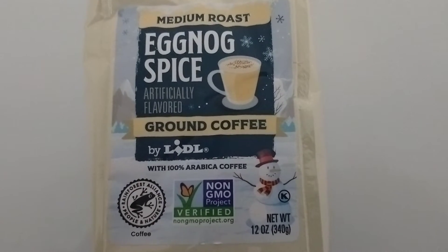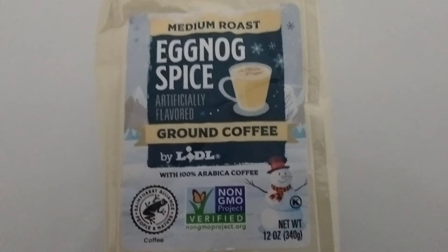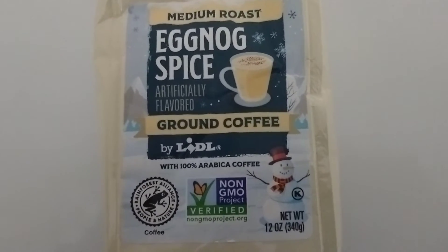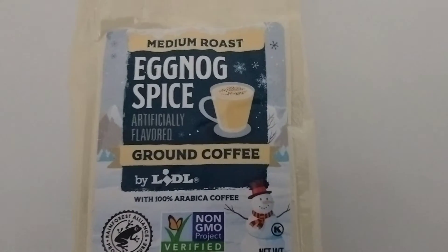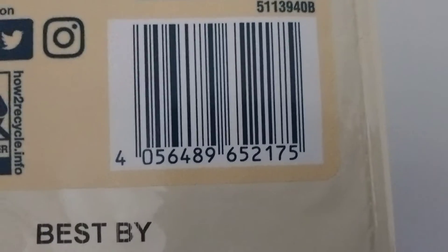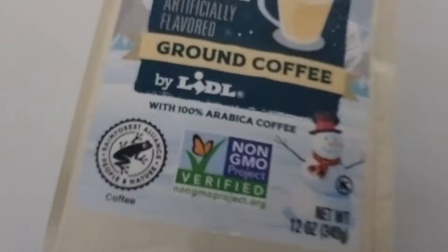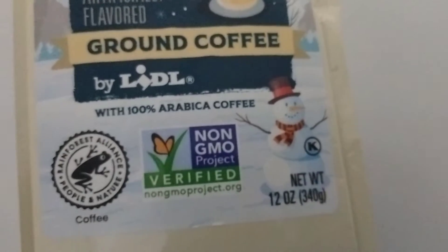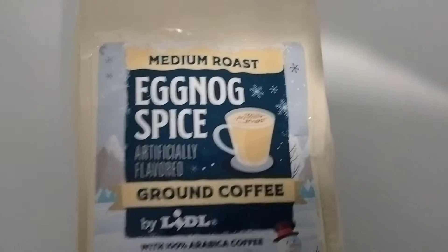Good afternoon everyone, I'm infomer, and today I was at the market and I saw this eggnog spice coffee, so I decided to pick it up and give it a try. Let me give you the product code for this so you can track it down. This is a 12-ounce package of medium roast eggnog spice flavored coffee from the market.